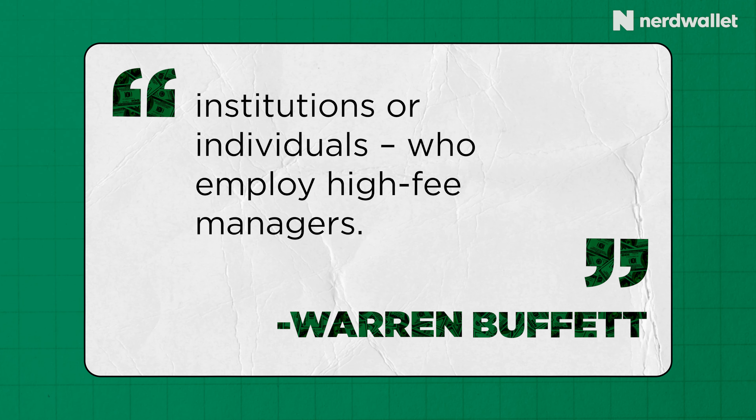Now that you understand what's actually going into this two fund portfolio based on this 90-10 allocation — and you can change those weightings depending on your age or your risk tolerance — who is this portfolio even for? This is for people who can't or don't want to pick individual stocks, which in my opinion is most people. A lot of us have daily lives outside of just building portfolios and analyzing stocks. So if you're someone who wants to set it and forget it, this is definitely for you.